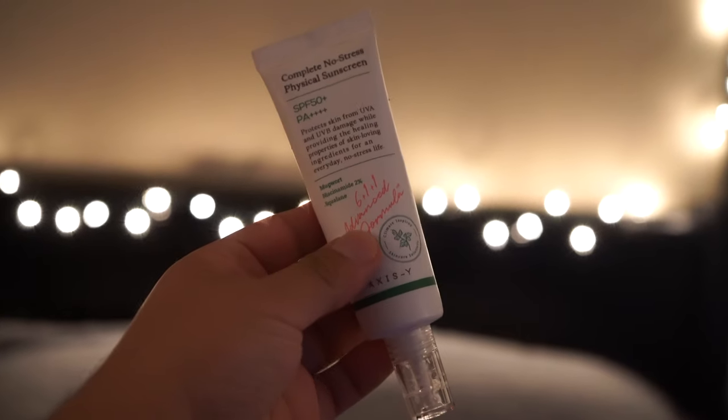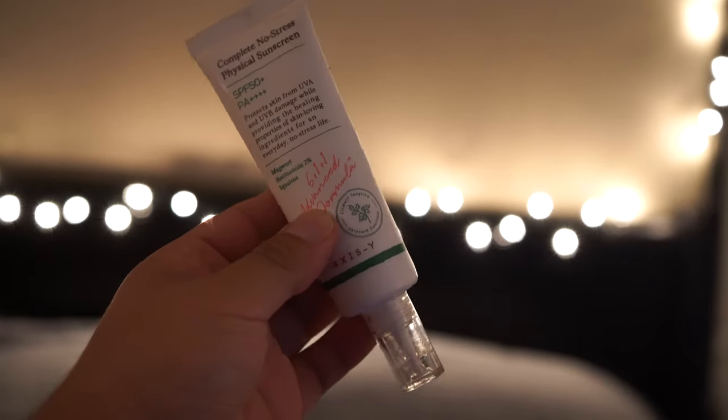Last but not least, the product you've been seeing all over Instagram — the Complete No Stress Physical Sunscreen by AXIS-Y. First of all, look how nice that packaging is. It's got mugwort extract, niacinamide at two percent, and squalane, all in a mineral formula that's non-tinted and not supposed to leave a white cast. It's a physical sunscreen — depending on how much you use it will leave a slight white cast, but with a moderate amount it'll sink right in with no white cast.